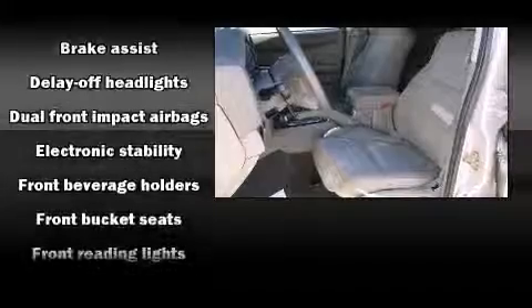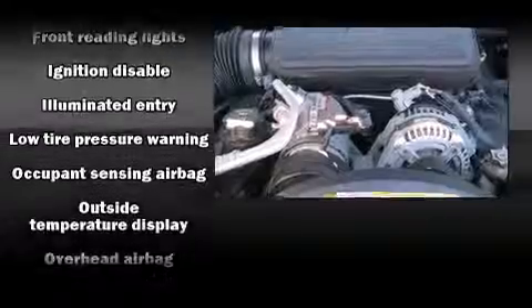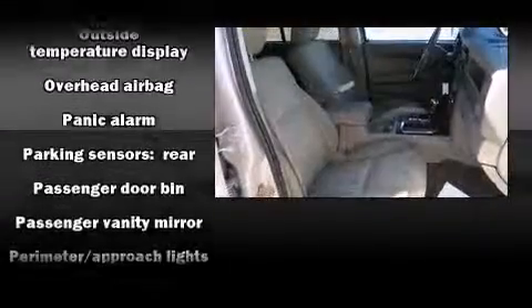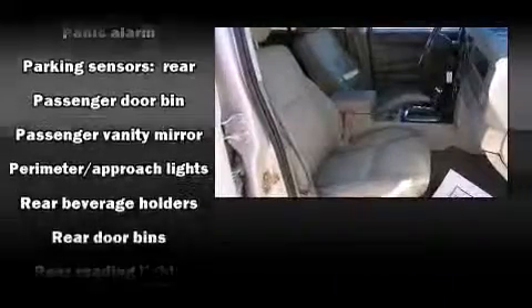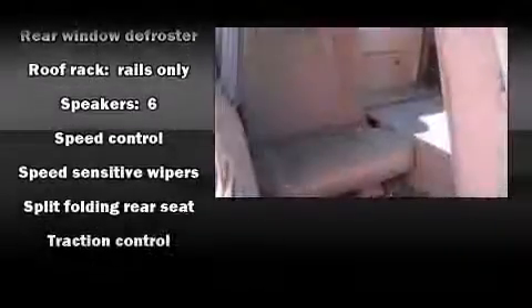Jeep also prioritized safety and security with features such as dual front impact airbags with occupant sensing, airbag head curtain airbags, traction control, ignition disabling, and four-wheel disc brakes with ABS. Brake assist technology provides extra pressure when applying the brakes.